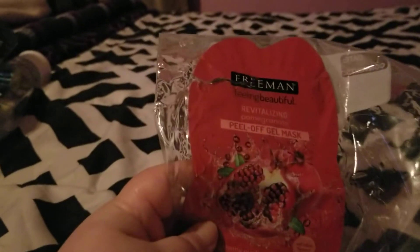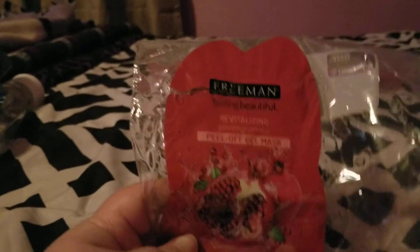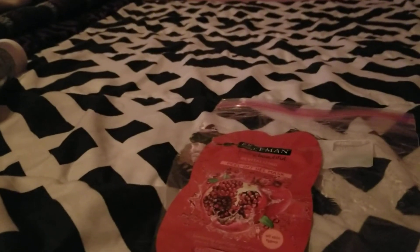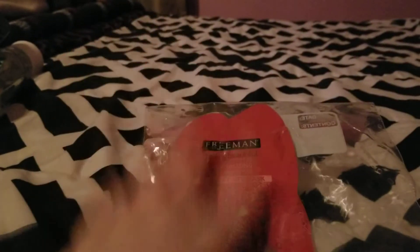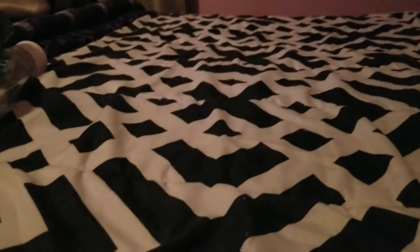Next I finished up this Freeman Peel Off Gel Mask in Revitalizing Pomegranate. It smelled really good and worked really well — made my face feel nice and cool, a nice little treat. I love the Freeman brand. I bought it for a dollar at Walmart when they had it on sale, and I would definitely repurchase, especially if I can get it on sale again.